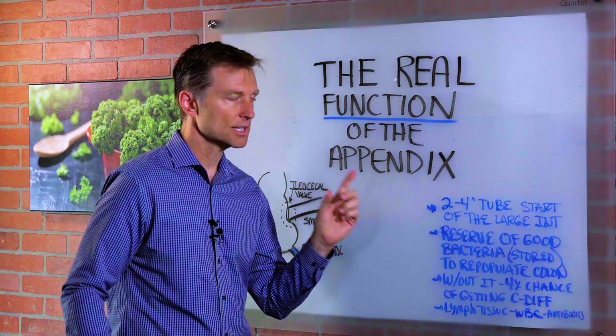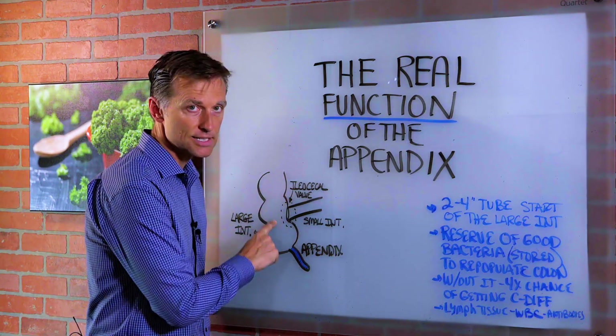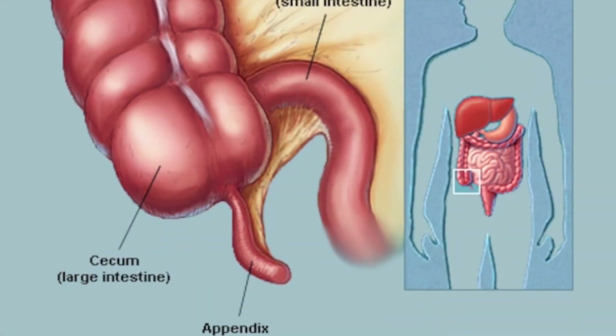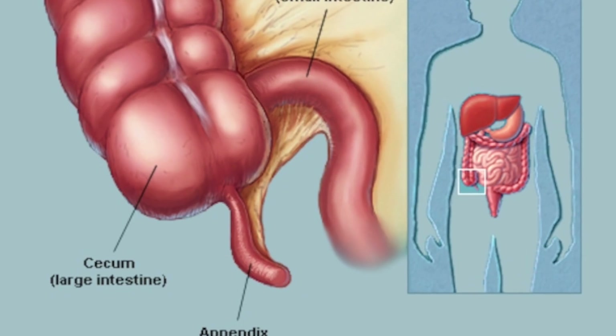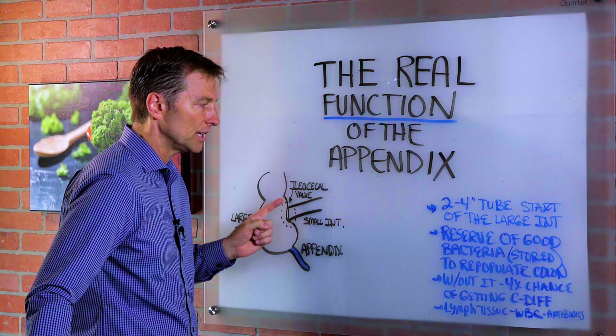The appendix is a two to four inch little tube that extends off the large intestine. We have the small intestine, and then it meets the large intestine. At the very start of the large intestine is where the appendix is located — you have the ileocecal valve right through here.